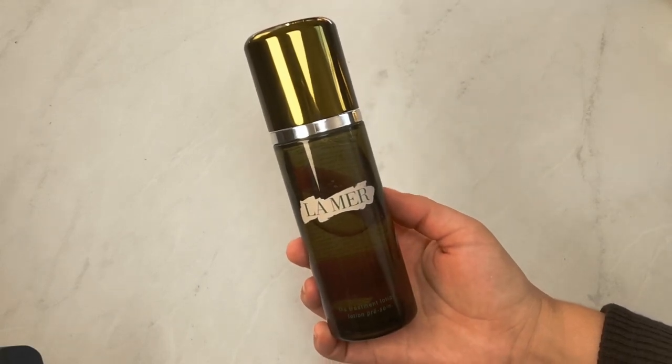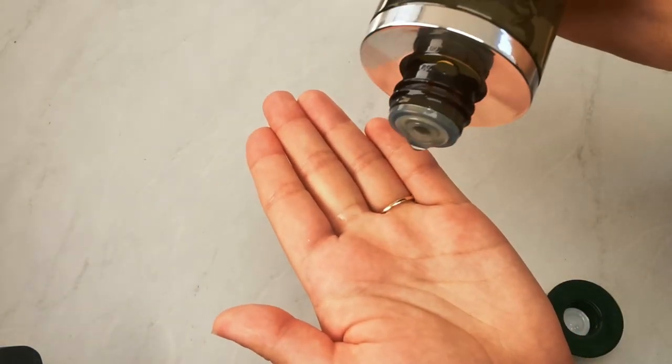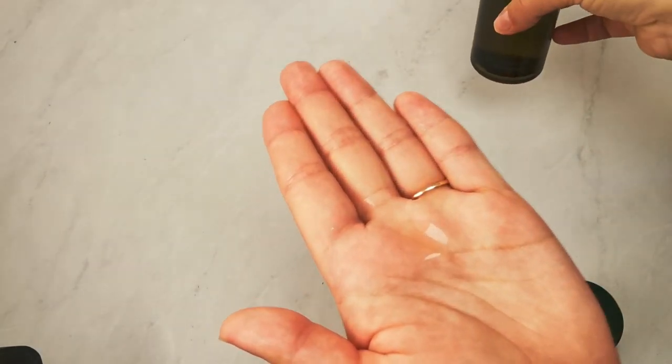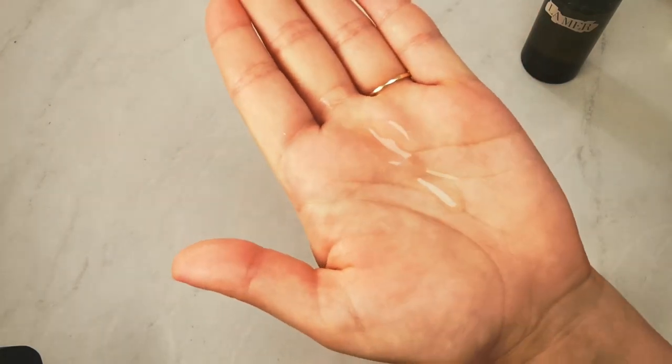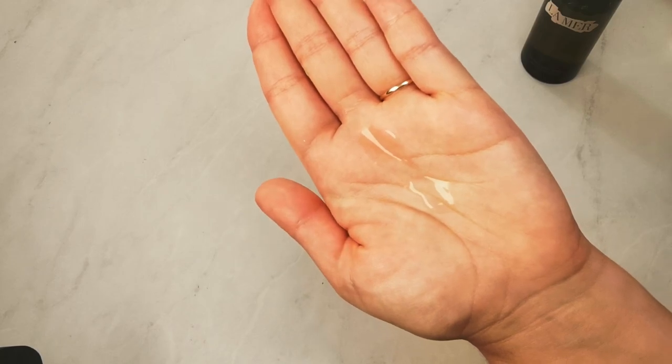After misting, I go in with the La Mer Treatment Lotion. At first I thought it was just a run-of-the-mill hydrating serum, but the facialist corrected me — it's actually a treatment. Similarly to the tonic, it prepares your skin for future products, except it also treats your skin at the same time. It's infused with La Mer's miracle broth and has a much more hydrating texture. I only need a couple of drops for my whole face. After misting, my skin is slightly damp, so I warm two drops in my hands and pat it in.